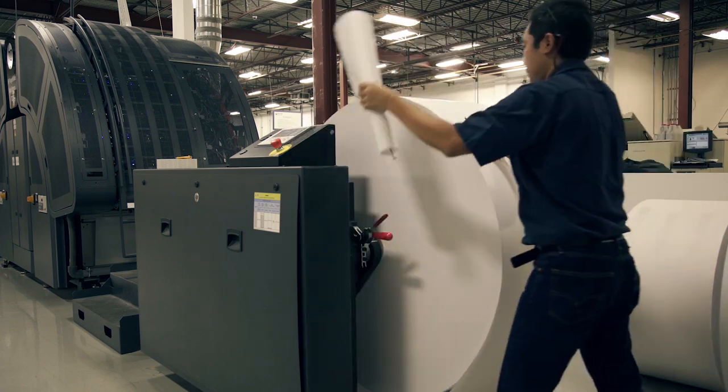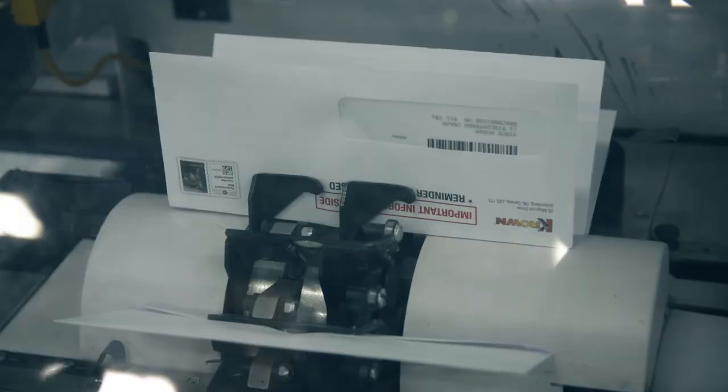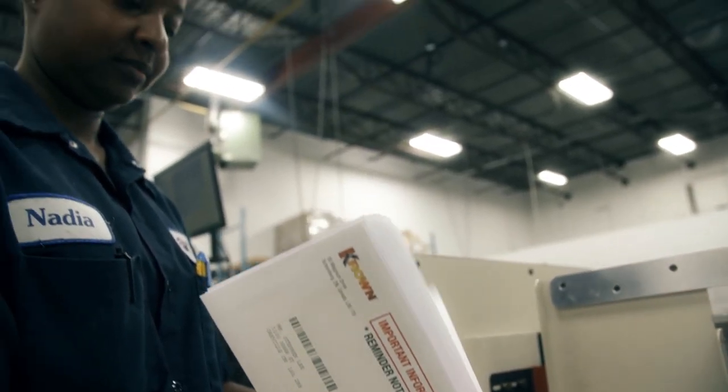White roll goes in at the front and out the other end comes a personalized, relevant marketing communication. It allows us to get things in the mail quickly and with integrity.